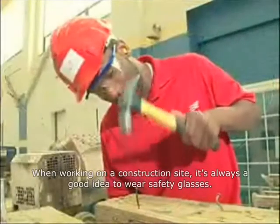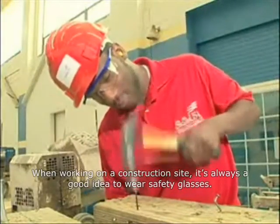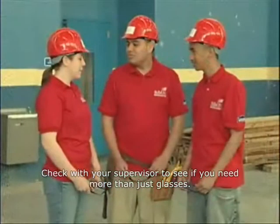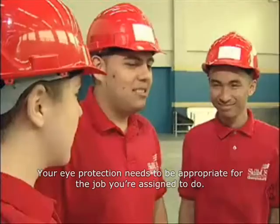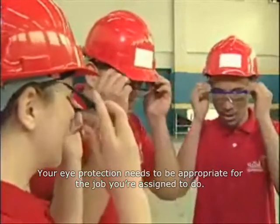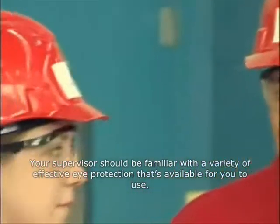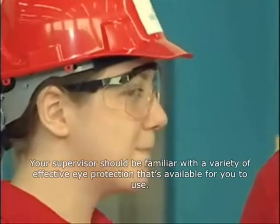When working on a construction site, it's always a good idea to wear safety glasses. Check with your supervisor to see if you need more than just glasses. Your eye protection needs to be appropriate for the job you're assigned to do. Your supervisor should be familiar with a variety of effective eye protection that's available for you to use.